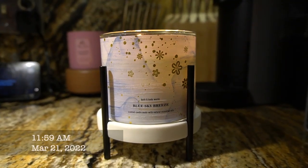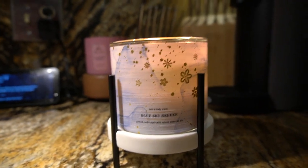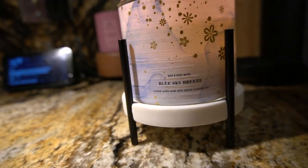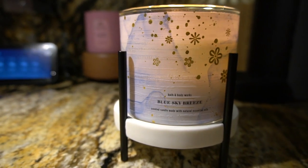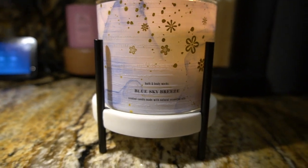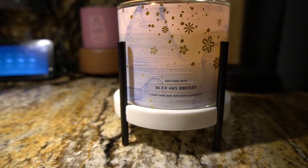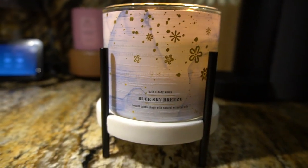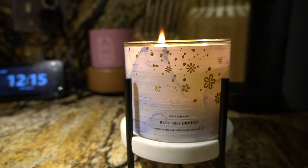Okay y'all, your girl Kim is back again with another review. I'm just trying to give y'all a quick thought on these new candles. Y'all do know I change my candles out every day, so this is the only way I'm able to do a review or give y'all my first thoughts on the new candles that I purchase, because so many people ask me for reviews.